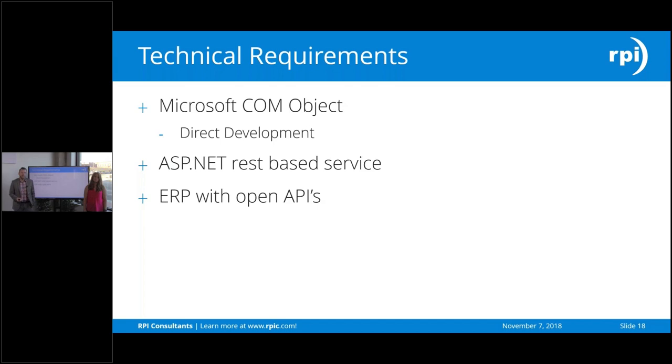What are some of the technical requirements? For Infor, it's a Microsoft COM object that's great for direct development to call those modules and have data pushed in. ASP.NET is used for REST-based services, and really any ERP with an open API — if you have an ERP with open APIs, we can talk to it, translate, and push what we need through those calls and get a response back. It's also important to note that it doesn't have to be an open API: Yoga Connect can push data directly into a SQL or Oracle database if needed, so if you have an application without open APIs, Yoga Connect can still be leveraged. We simply do a SQL insert instead of a web-based call.